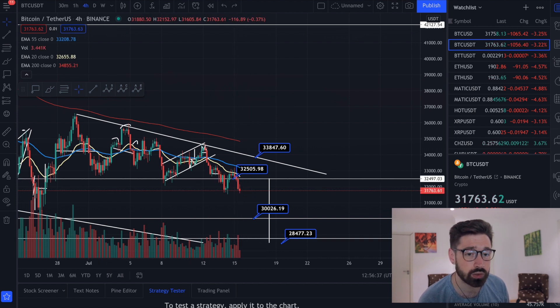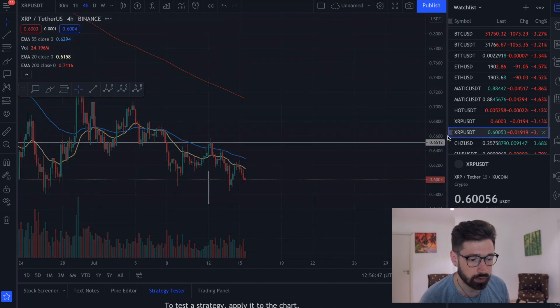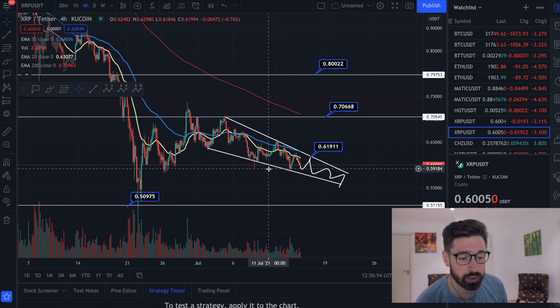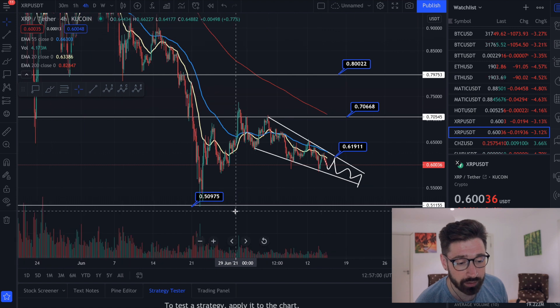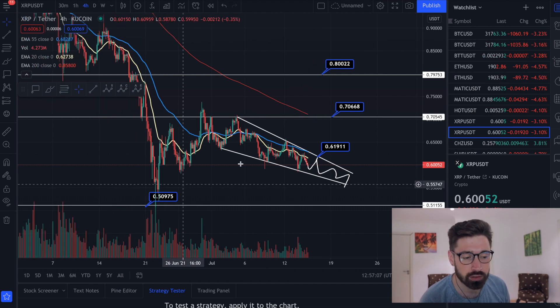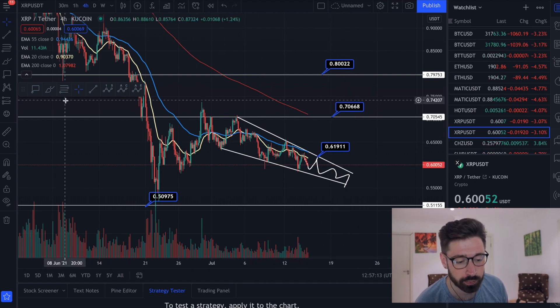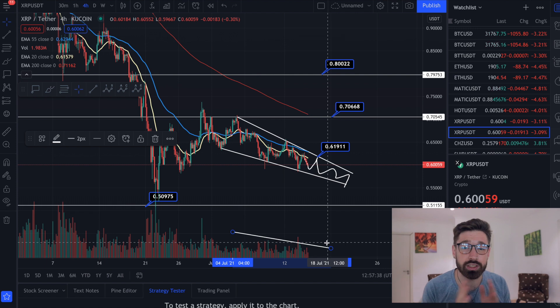Over the next few hours we'll see if Bitcoin creates this double bottom or if we see continuation to the downside. If Bitcoin comes back down to $30K-$28K, XRP will come back down and retest 50 cents - so you could go short to about 50 cents if we break down out of the falling wedge. If we see a break above, your technical target is 70 cents for a long trade, as long as it's backed by bullish volume. Volume has been shady, so be very cautious entering long trades during a significant downtrend.